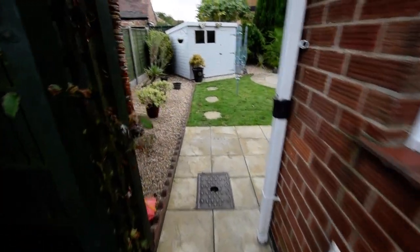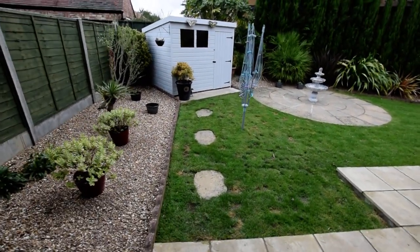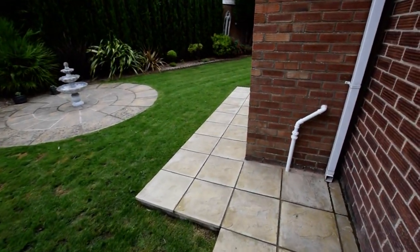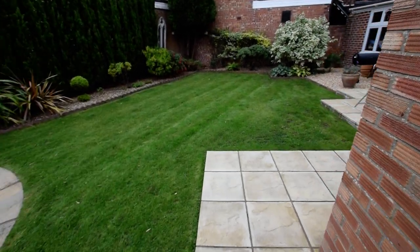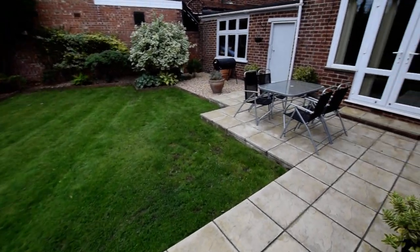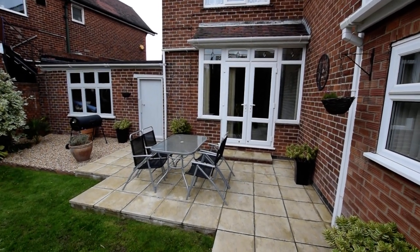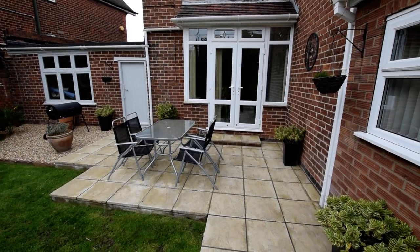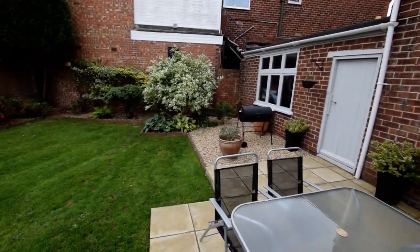And as we come round, we've got a nice patio with a footpath turning into patio which wraps around the property. And then we've got patio at the back off the French doors from the dining room. There's also a door and window in the back of the garage.